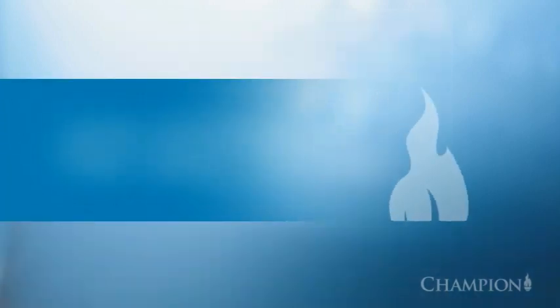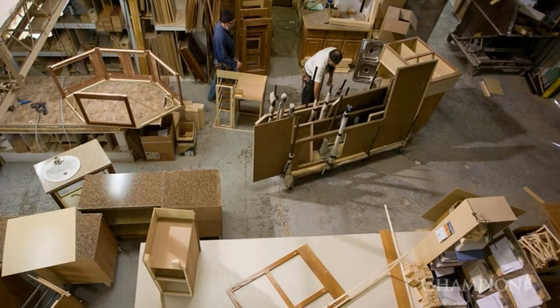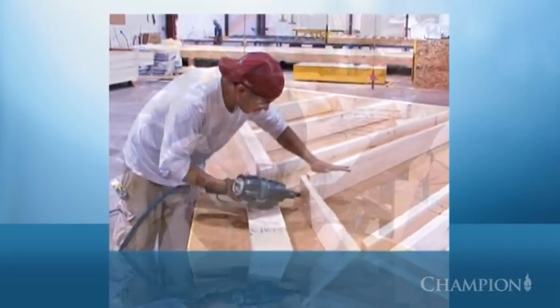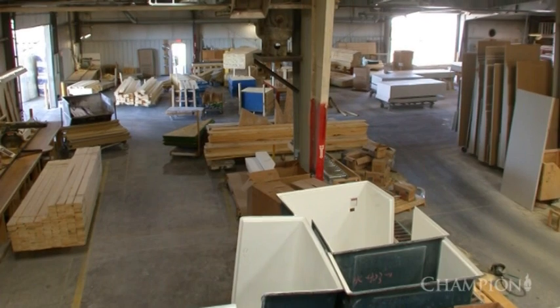The process begins in the mill room, where craftsmen pre-cut construction materials such as wall studs, gypsum panels and structural sheathing. This ensures each component is cut to fit and helps reduce unnecessary construction waste.